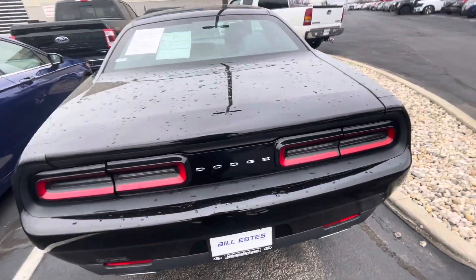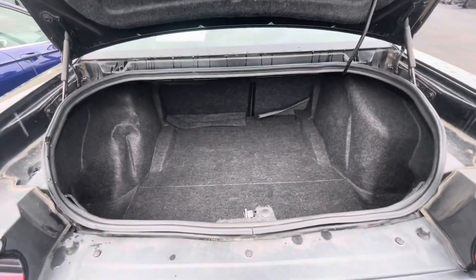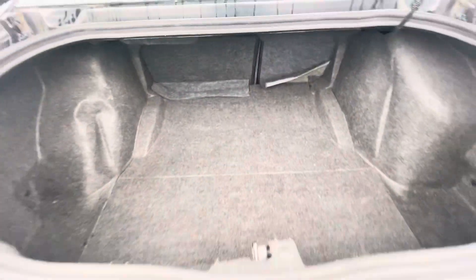Let's pop open the trunk. Here's a quick look at the trunk. It appears that those seats do fold down to give you a lot of extra storage in there.